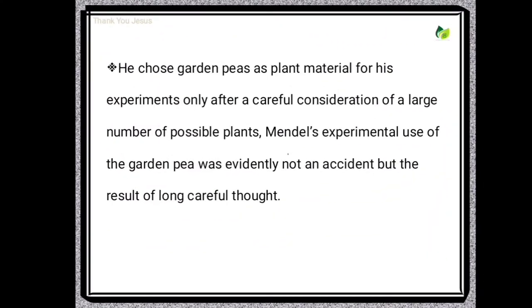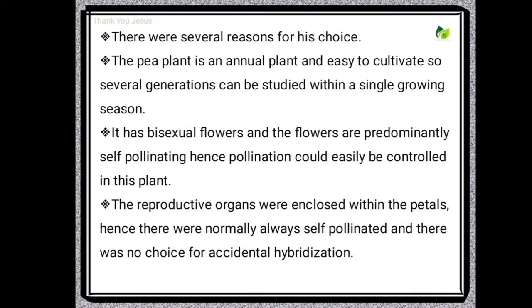He chose garden peas as plant material for his experiments only after careful consideration of a large number of possible plants. Mendel's experimental use of garden peas was evidently not an accident but the result of long, careful thought. There were several reasons for his choice. The pea plant is an annual plant and easy to cultivate, so several generations can be studied within a single growing season.